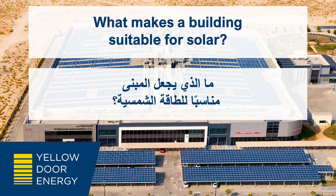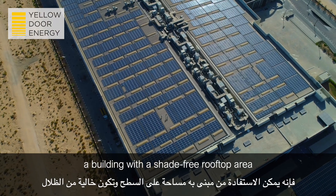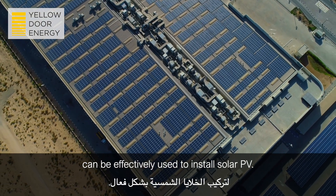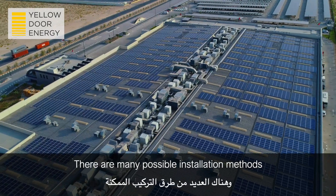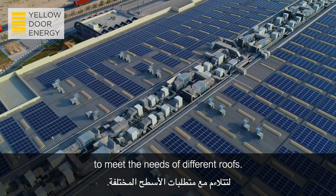What makes a building suitable for solar? Assuming you have enough energy consumption, a building with a shade-free rooftop area can be effectively used to install solar PV. An experienced solar developer can quickly and easily install a solar PV system. There are many possible installation methods to meet the needs of different roofs.